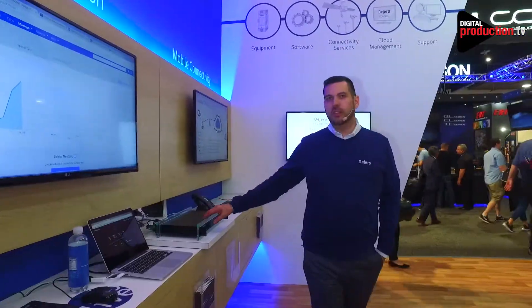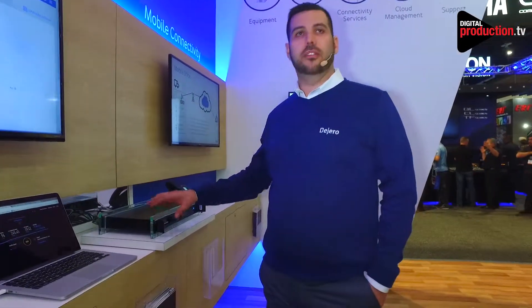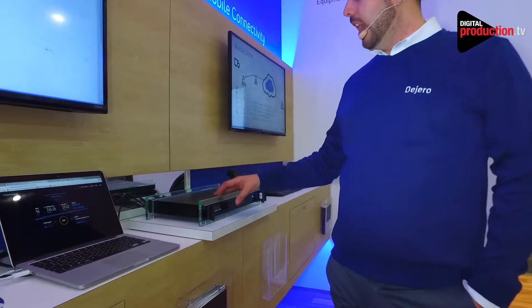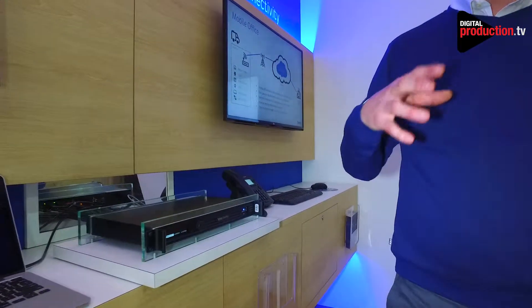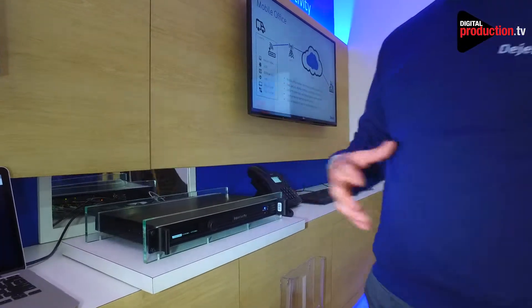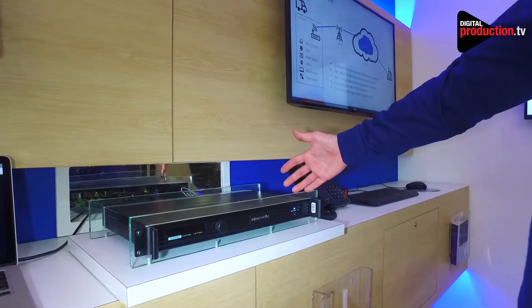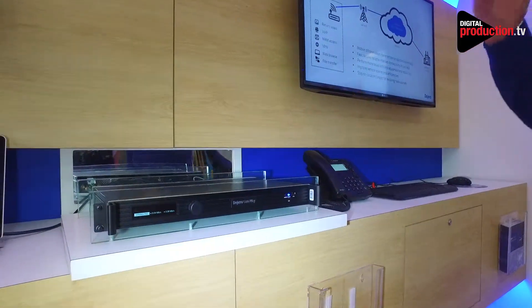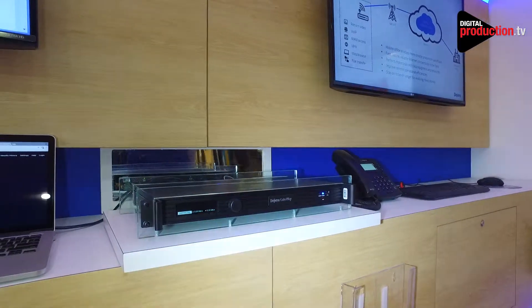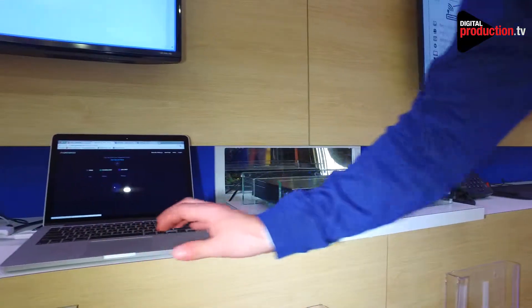This is our gateway product and what we're doing here is blending cellular networks together — either three or six modems — taking an internet connection and giving you high-speed blended connectivity. It's more reliable than a single carrier and it's in a 1RU rack-mount form that sits in a truck or a news vehicle, for remote productions or at-home production kits.